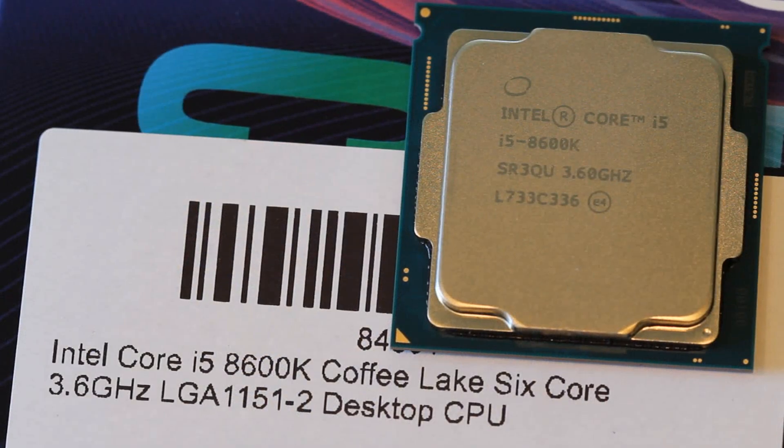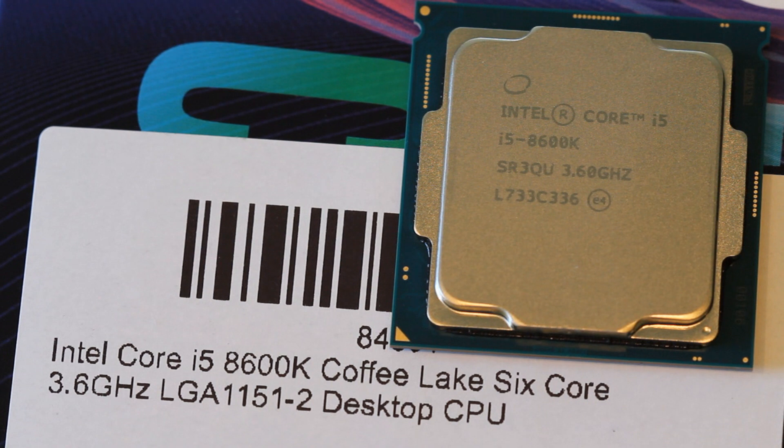So let's talk about the CPUs themselves. We'll start with the i5 8600K. This is a 14 nanometer Coffee Lake CPU coming in with six cores and six threads, a 3.6 gigahertz base clock and a 4.3 gigahertz turbo clock. It is also fully unlocked because it is a K-SKU, which means you can overclock the CPU as high as it's capable of going, or as high as you're comfortable with.